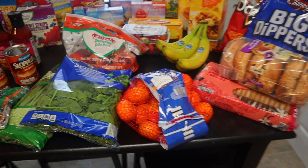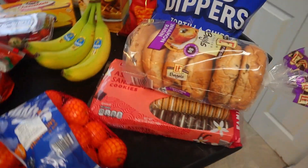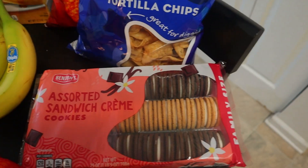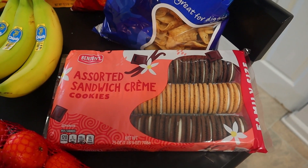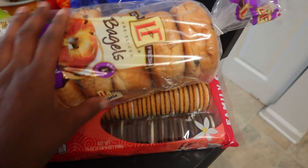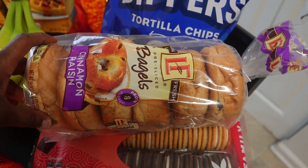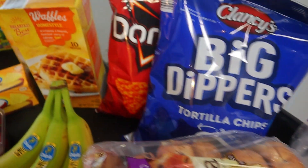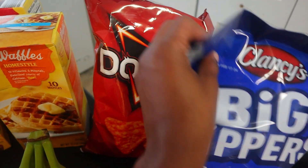All right, so we're just going to go ahead and start at the kitchen table. I ended up getting some of these assorted sandwich cream cookies — I've actually never tried these, but I might give it a try; the children may like it. Also have some cinnamon raisin bagels, the big dip tortilla chips, and a bag of Doritos.